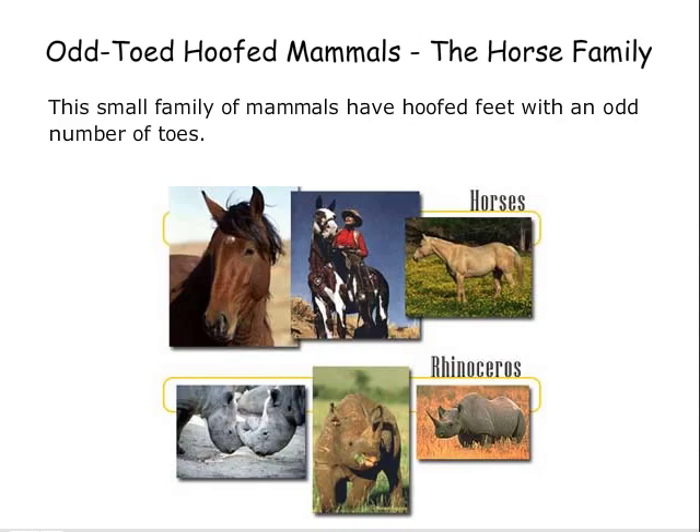Odd-toed hoofed mammals — the horse family. This small family of mammals have hoofed feet with an odd number of toes.